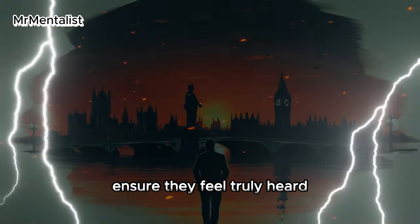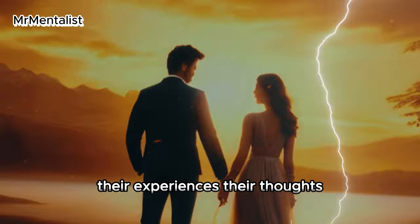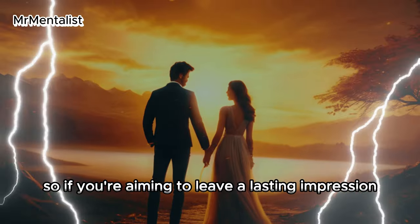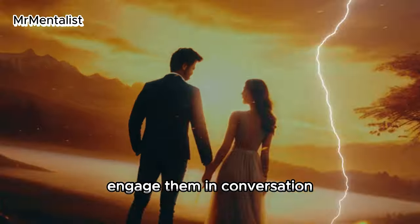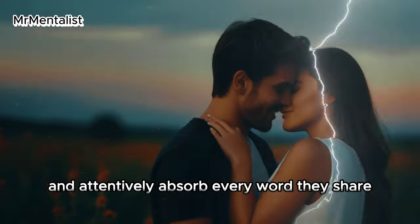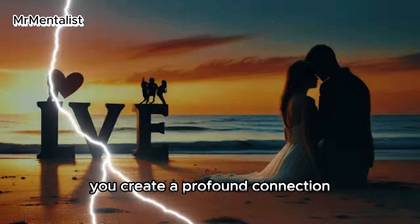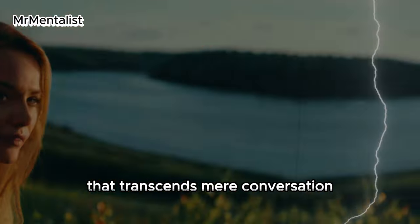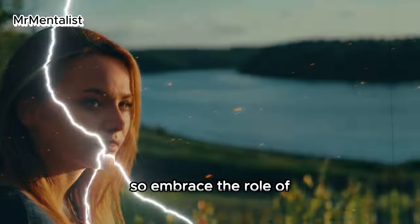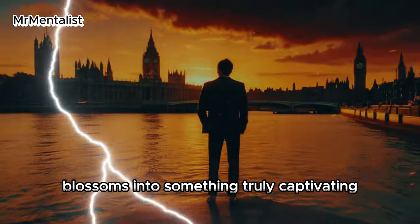Seventh: listen. Listen intently to their tales and ensure they feel truly heard — attention reigns supreme as an aphrodisiac. People revel in sharing their stories, experiences, and thoughts. So if you're aiming to leave a lasting impression, engage them in conversation, enquire about their interests, and attentively absorb every word they share. By offering a genuine ear and showing sincere interest in their narrative, you create a profound connection. Embrace the role of listener and watch the rapport blossom.